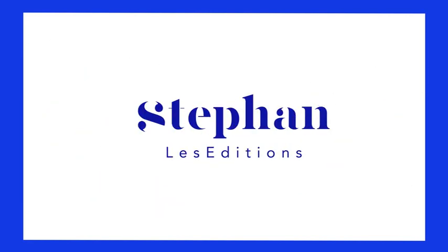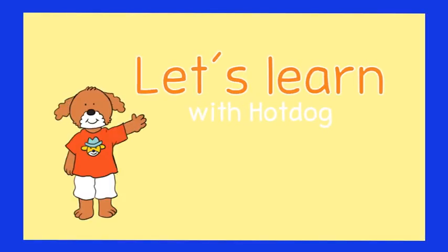Library Stéphane presents: Let's learn with Hot Dog — counting and calculating.